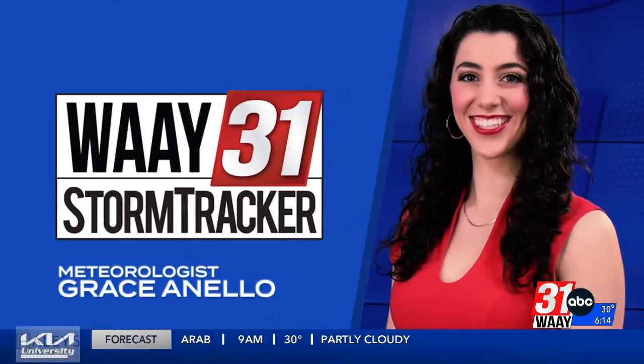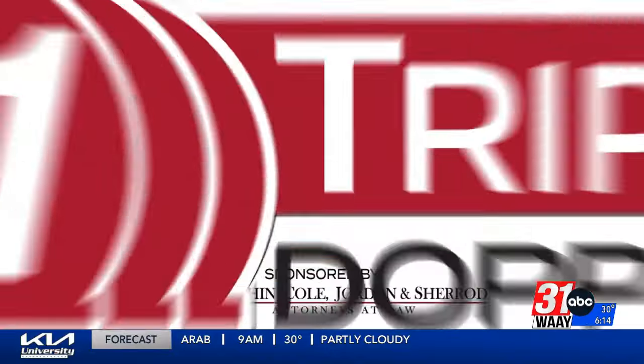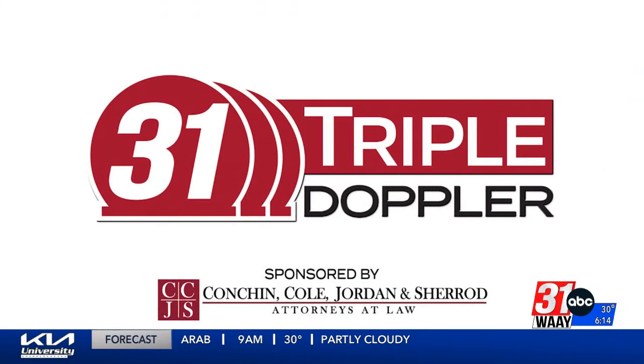Way 31 Storm Tracker meteorologist Grace Anello with 31 Triple Doppler. As I have said plenty of times this week, I've only seen snow like three times in my life, so next week is going to be a trip for me.